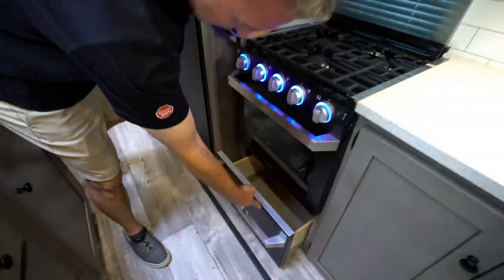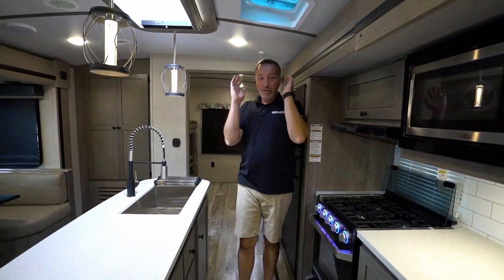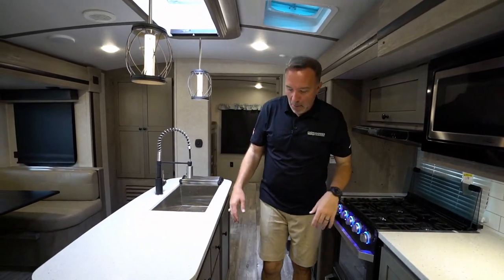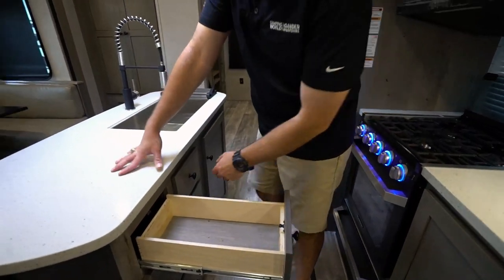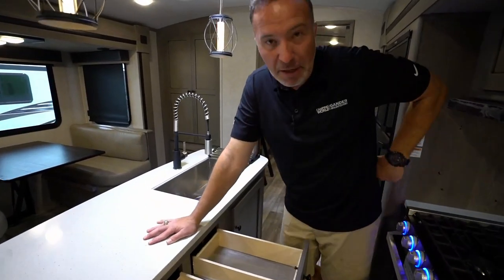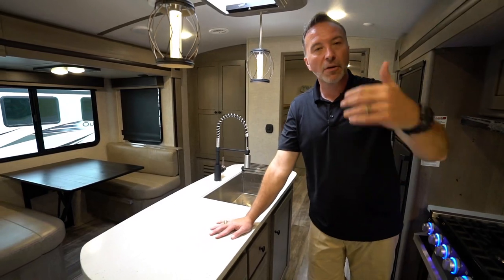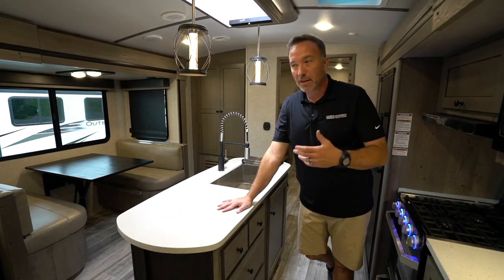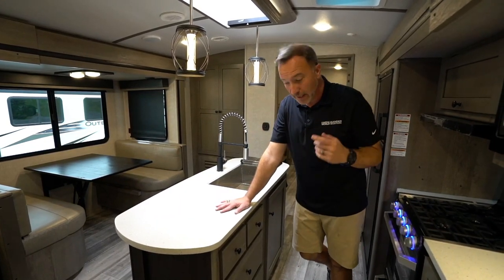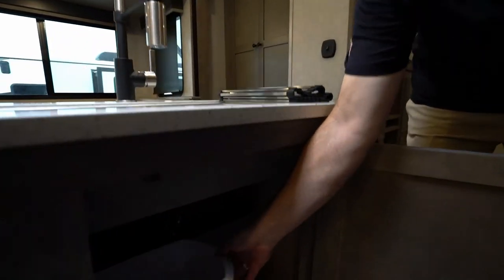Look at the prep space over here — solid surface countertops, storage down below for cooking utensils, foods, whatever you need. Got a little strut-supported storage right above my range hood. Three burner cooktop with the LED accent lights on the controls. Glass cover that doubles as a backsplash, plus my 21 inch oven right there. Got the drawer there for your pots and pans storage. With RVs, it's your RV — use the space however you want. Whether you want to put fishing lures in there because this chalet is going to be your fishing cabin by the lake, that's the great thing about RVs. Trash can space right there.